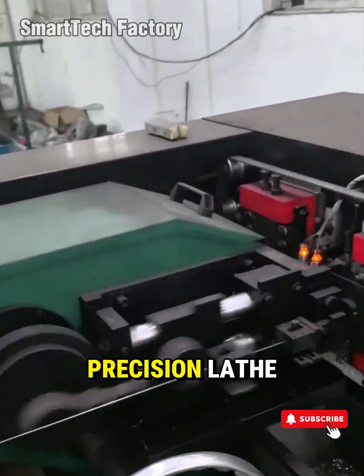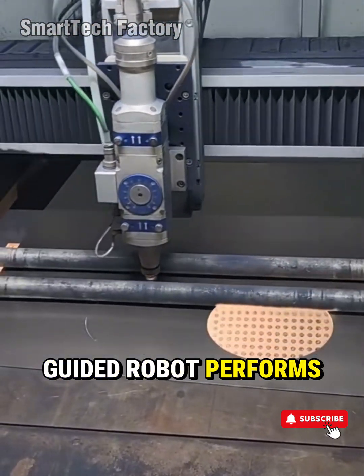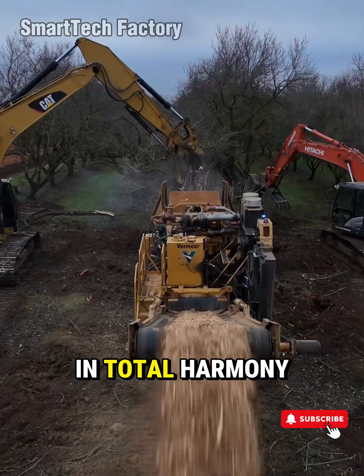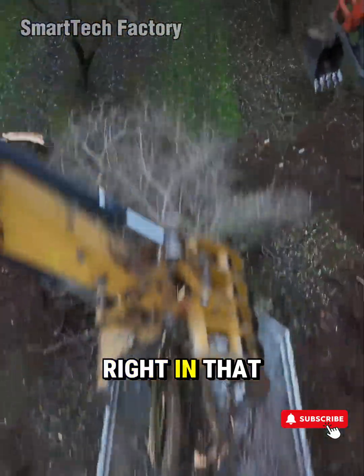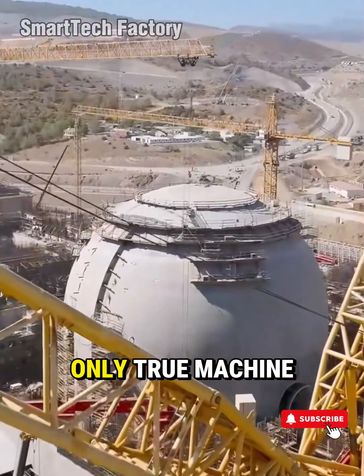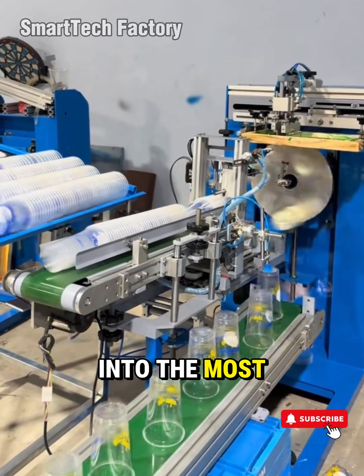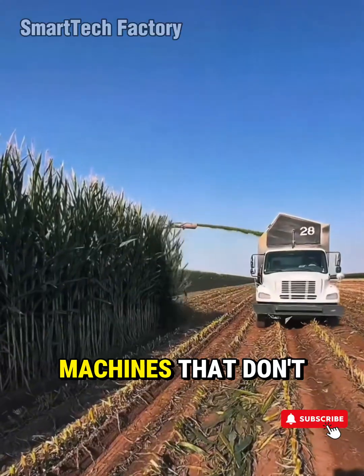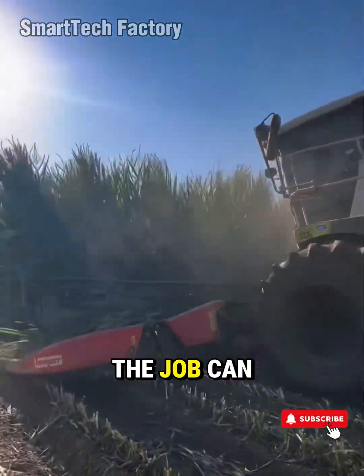The moment a precision lathe finishes a perfect spiral cut, the exact second a laser-guided robot performs a seamless weld, the hypnotic flow of a production line moving in total harmony — it hits you. Deep. Right in that engineering soul spot that only true machine lovers understand. So buckle up, because we're diving into the most satisfying factory machines and smart tools you must see — machines that don't just get the job done, they redefine what the job can be.